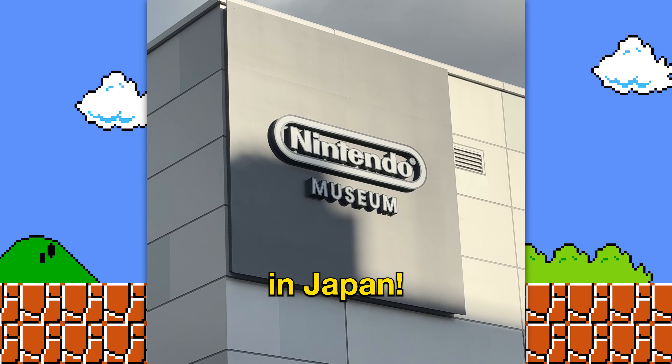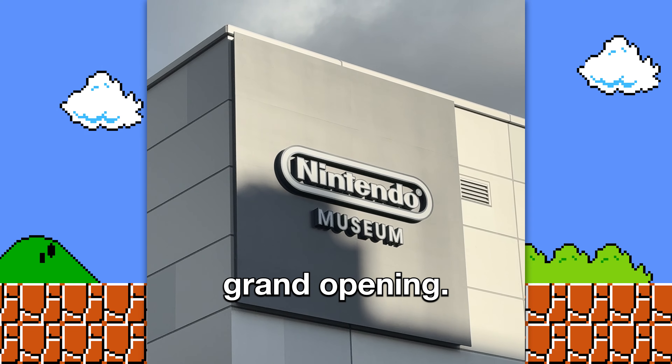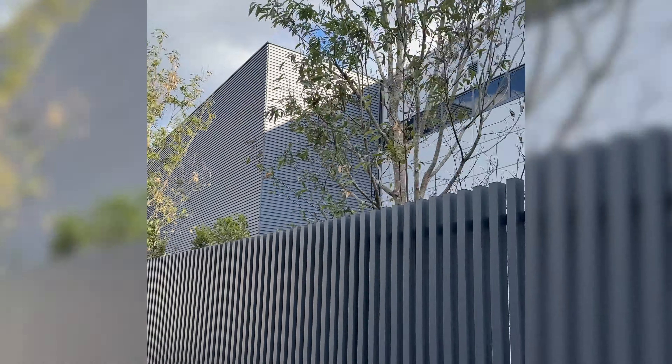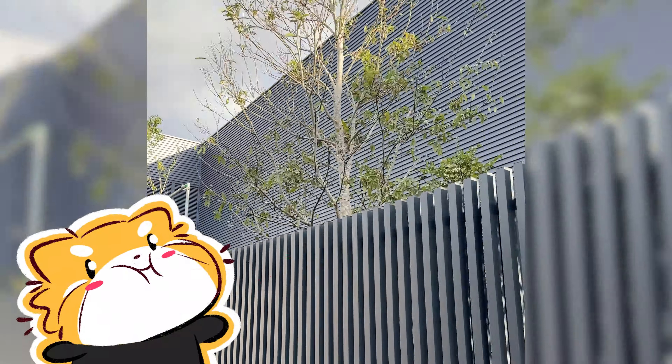I went to the new Nintendo Museum in Japan, but we're still waiting for its grand opening. I knew it wouldn't be open during my visit, but I just had to see for myself. Like many of you watching, I'm a huge Nintendo fan.